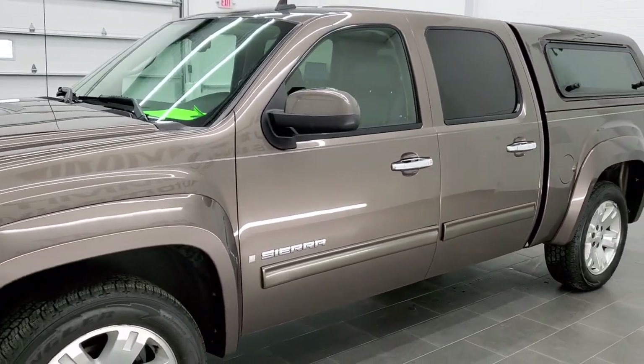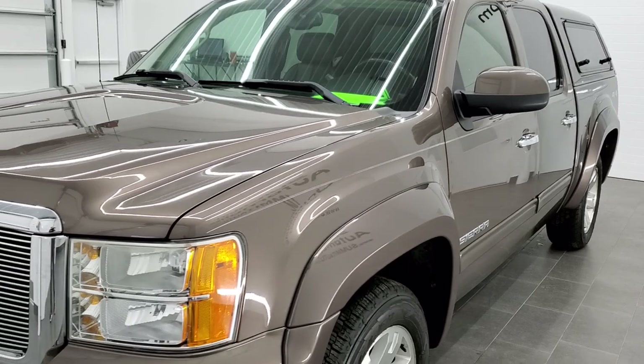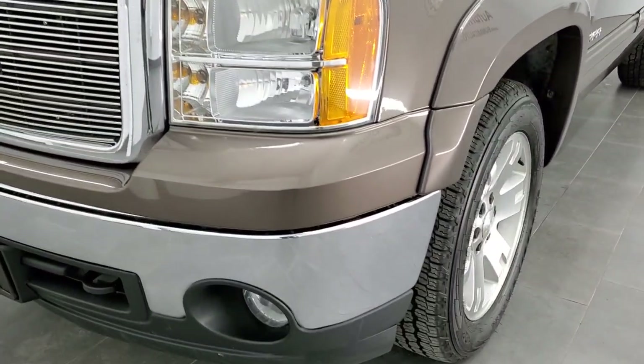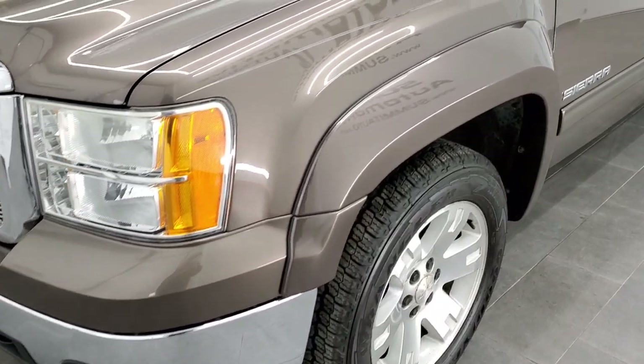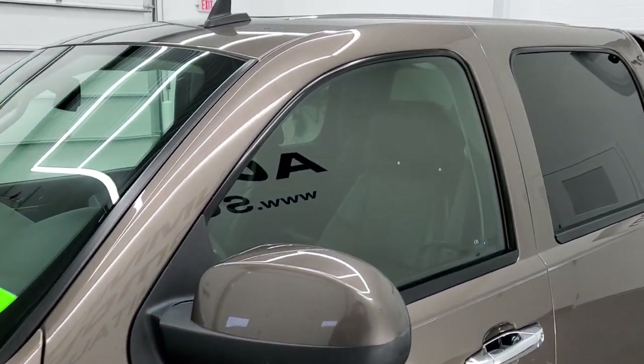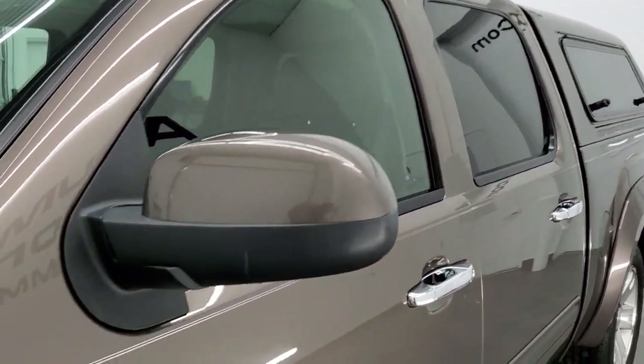Medium brown metallic is the color. We shoot all of our videos in 1080p, 60 frames per second. So if you have HD capabilities on your computer, tablet, or smartphone device, turn them on right now — it is definitely your best way to check out the quality and condition of the truck before seeing it in person.